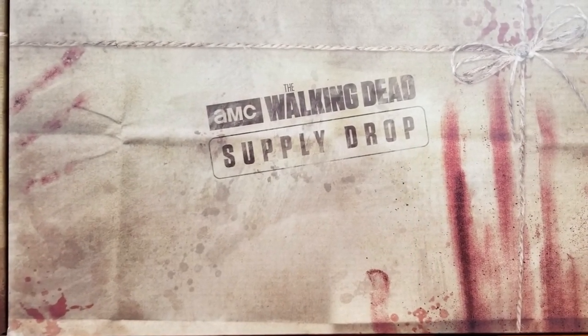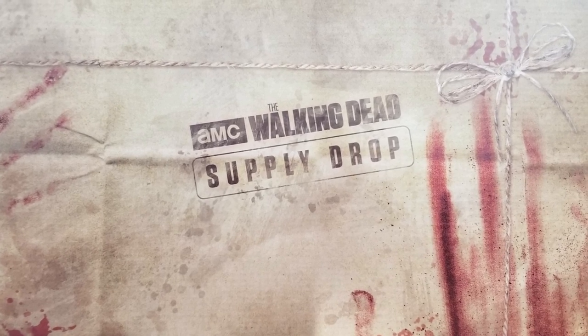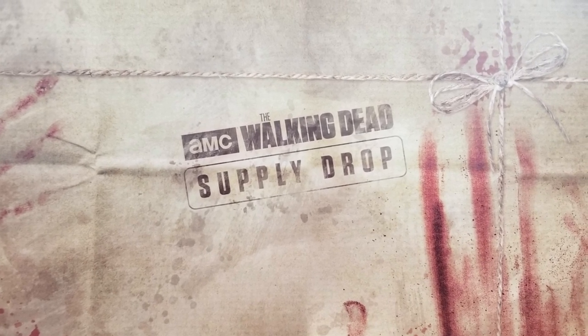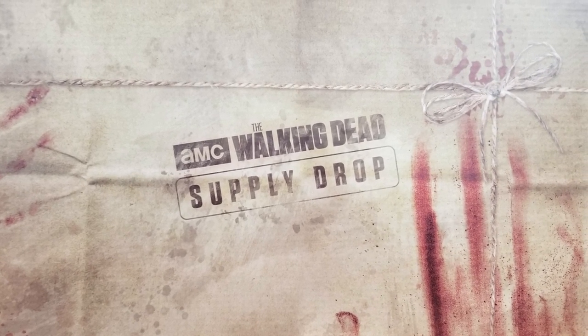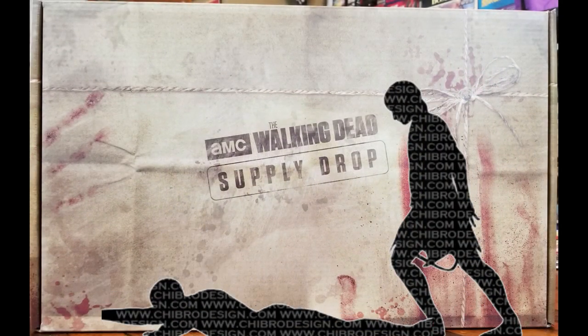So first of all, it looks like the design for the box is kind of some bloody, almost like butcher paper with some twine wrapped around it, which I actually really like. That's pretty clever for being a supply drop box. I think that's really neat. I will probably be keeping this box. There's more blood on the inside. No spoilers — I won't show you the other side, but here is the placemat. You could laminate it and make it a placemat, but all the goodies are in here.